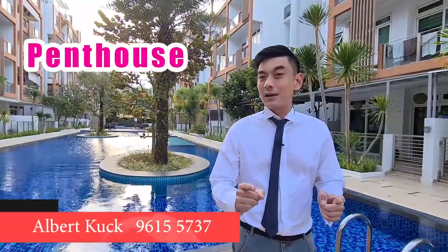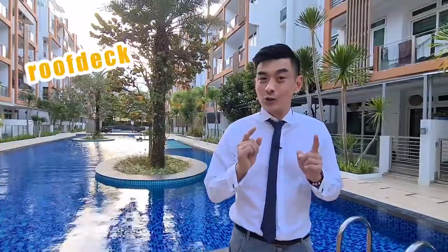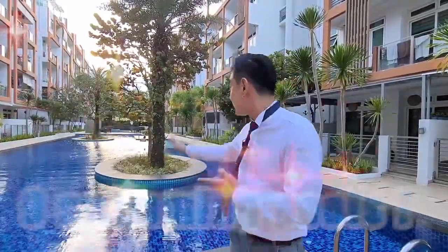Hi, I'm Albert. Today I'm going to show you a van house below $1.1 million. It comes with its own roof deck, its own jacuzzi and nine swimming pools just like this.